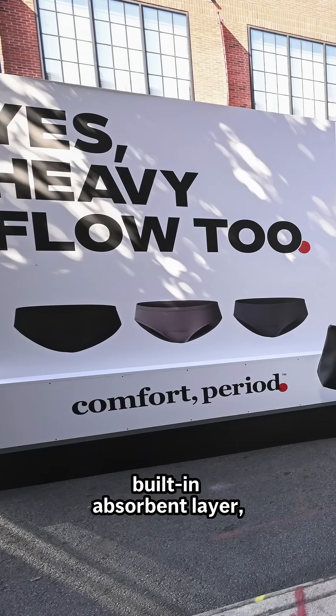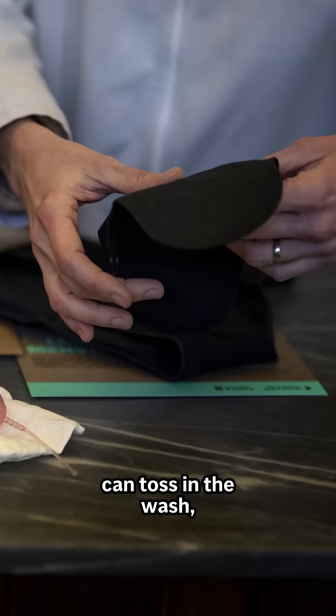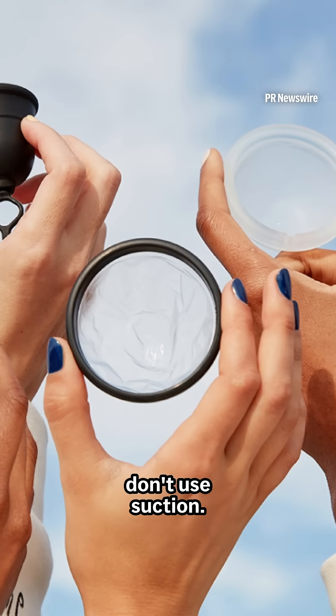If this freaks you out, totally fair. There's also period underwear which has a built-in absorbent layer, reusable pads that you can toss in the wash, and even menstrual discs which you insert like a cup but they sit differently and they don't use suction.